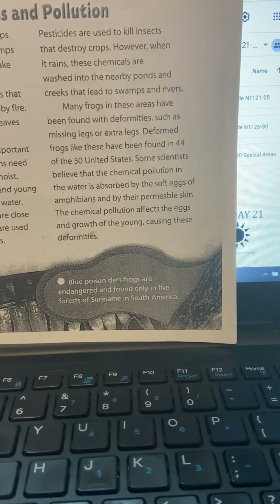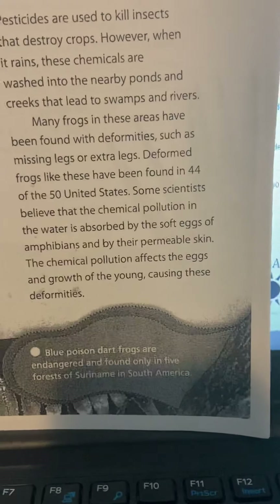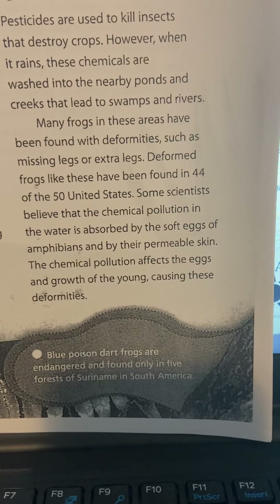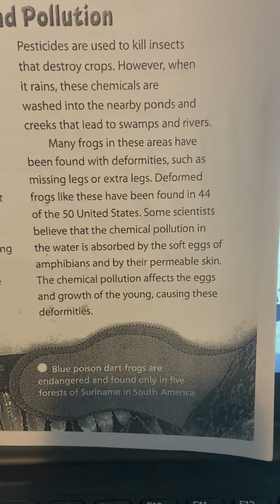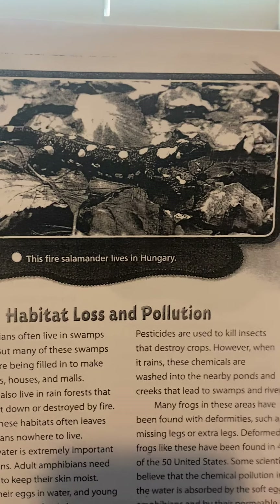Blue poison dart frogs are endangered and found only in the forests of South America. The fire salamander lives in Hungary.